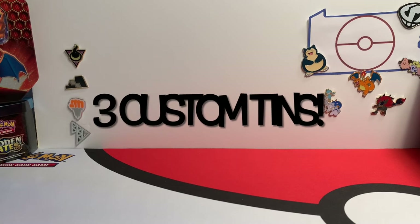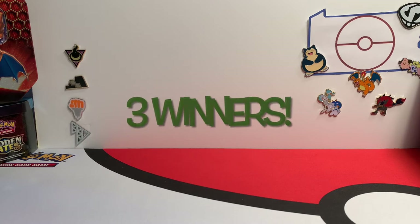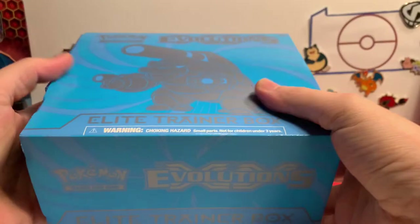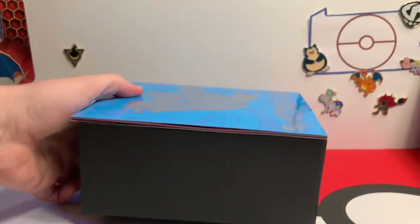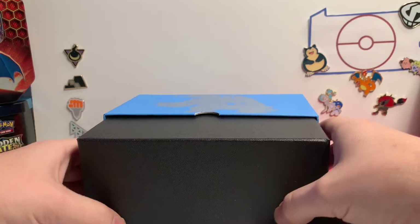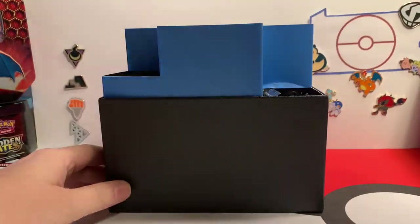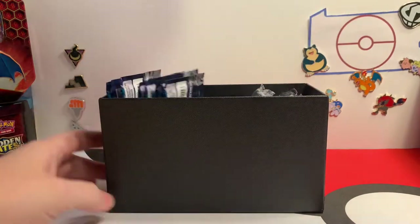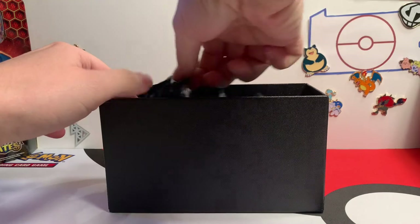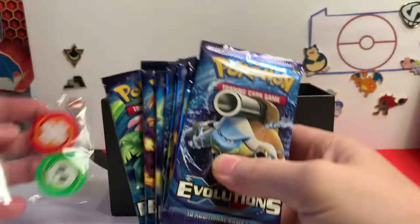If you haven't watched before, here's what we're giving away. Everybody is going to get a tin that contains three sealed booster packs. Everybody's going to get an Evolutions booster pack — they've been pretty hot and tough to find. Everybody's also going to get a Champion's Path booster pack and a Vivid Voltage booster pack. But one lucky person is going to grab a Hidden Fates, because I have one sealed Hidden Fates with the Charizard pack art ready to go.